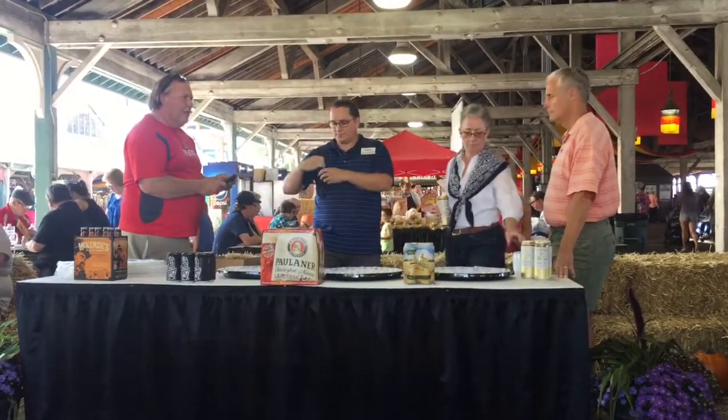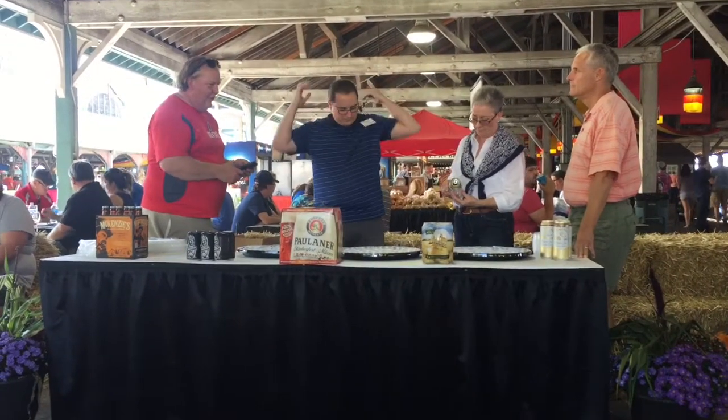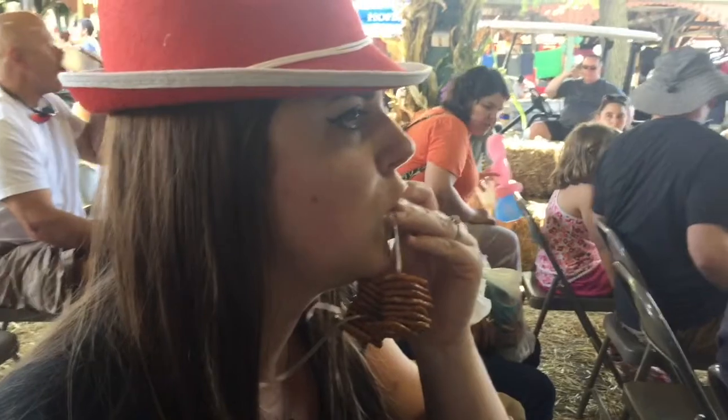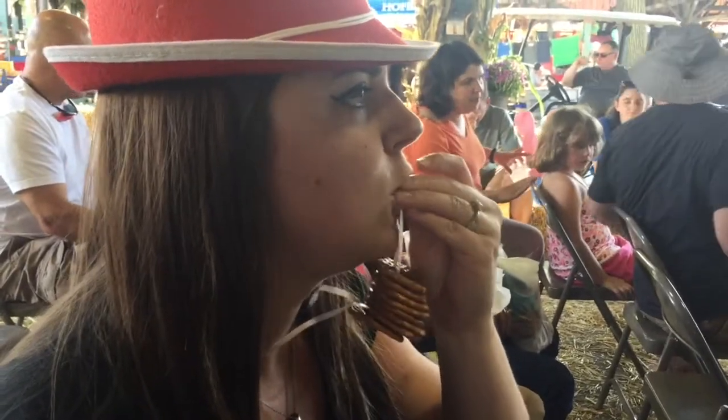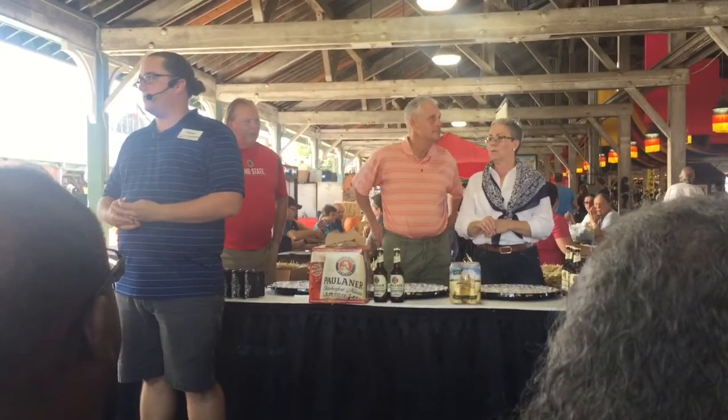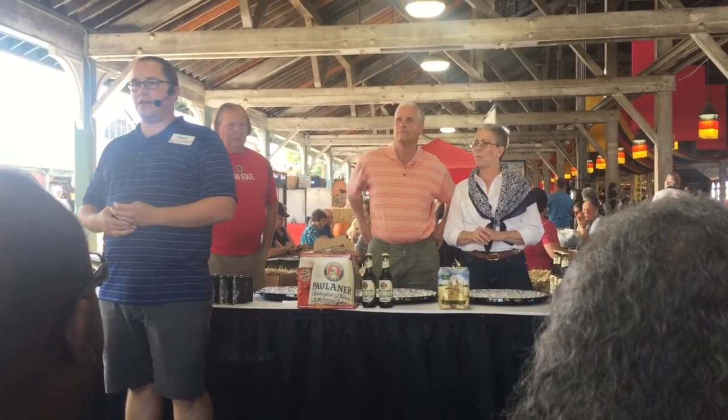One of the awesome offerings of the Columbus Oktoberfest is beer and wine tasting. We are getting ready to sit down for a German beer tasting. Today we're going through a beer tasting — this is a beer tasting, not a beer drinking. Does anybody know the difference?